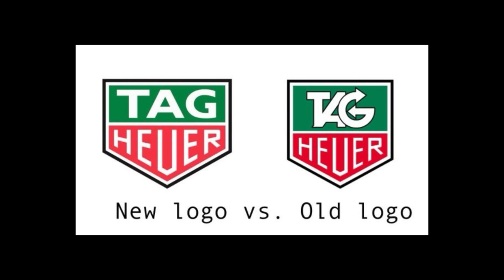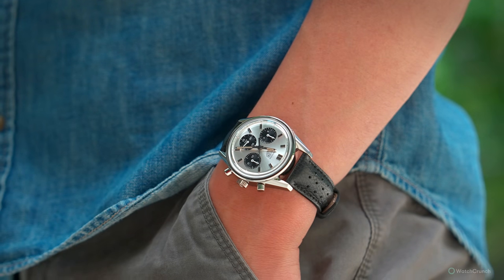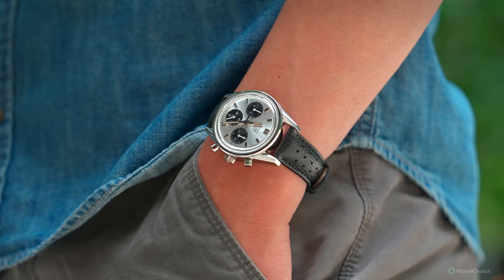They struggled in the ensuing decades due to the pressures of the quartz crisis and the takeover by Techniques d'Avant-Garde, or TAG. But it seems that Jean-Claude Biver righted the ship a few years ago. For a while now they've listened to us in the enthusiast community chanting: less TAG, more Heuer. So in this case, by doing almost nothing more than just upsizing the vintage Panda Carrera, they've made perhaps the most beautiful watch in a perfect size.